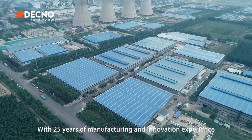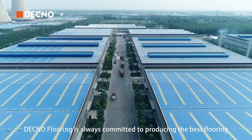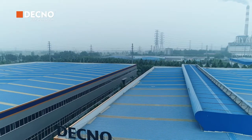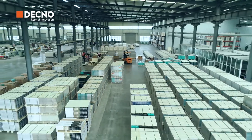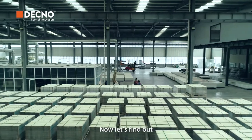With 25 years of manufacturing and innovation experience, DECNO Flooring is always committed to producing the best flooring for our clients all over the world. Due to the comprehensive manufacturing system, our SPC flooring has the best quality and performance. You may be wondering the secrets behind the excellence. Now let's find out.